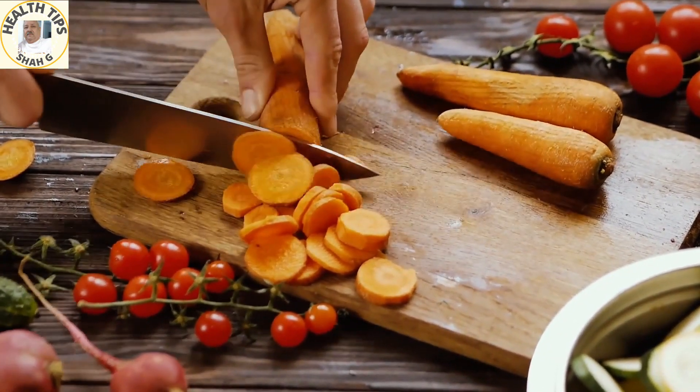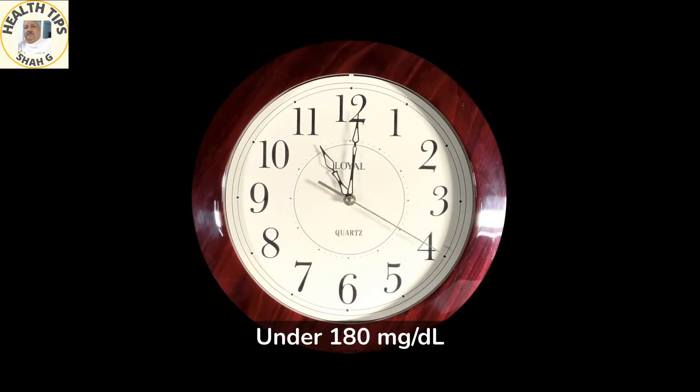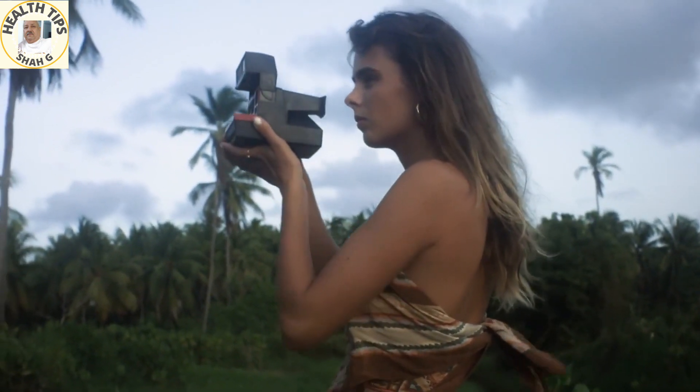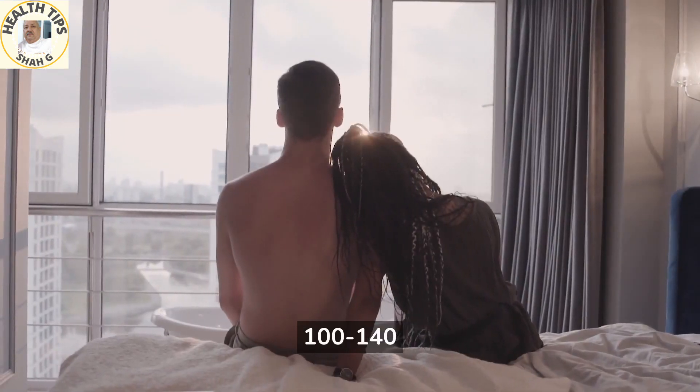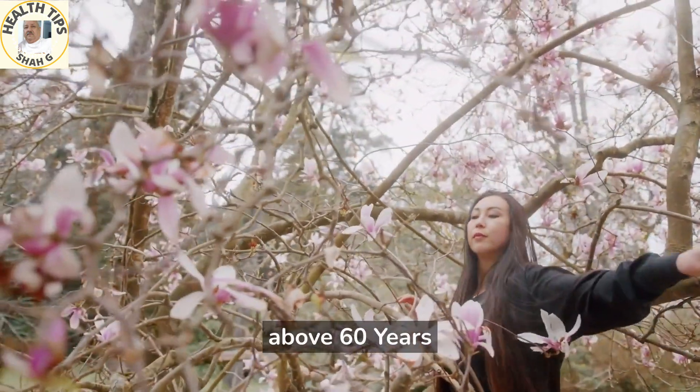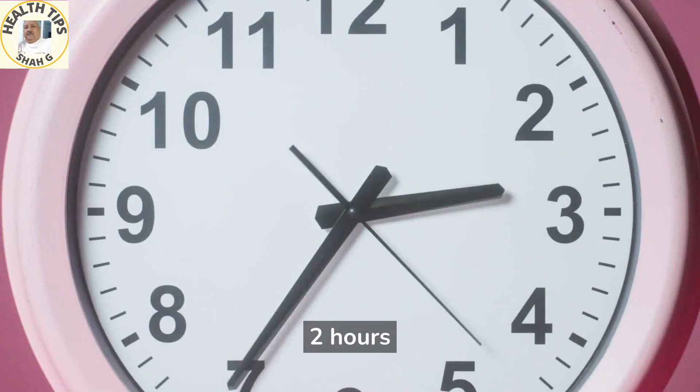Ideal blood sugar range for adults 20 years and above: before meals, 70 to 130 mg/dL; one to two hours after a meal, under 180 mg/dL; fasting, under 100 mg/dL; bedtime, 100 to 140 mg/dL. Normal blood sugar range for women above 60 years: two hours after the last meal, 90 to 140 mg/dL.